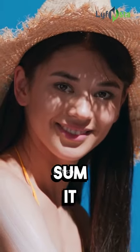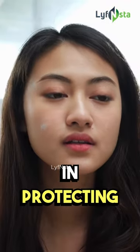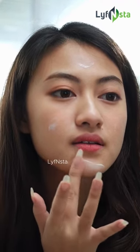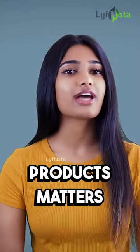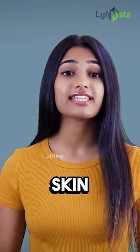So, to sum it up, always apply moisturizer before sunscreen to ensure both products are effective in protecting and nourishing your skin. Make it a part of your daily skincare routine to keep your skin healthy and glowing. Remember, the order in which you apply your skincare products matters, so be mindful of the steps and reap the benefits of healthy and radiant skin.